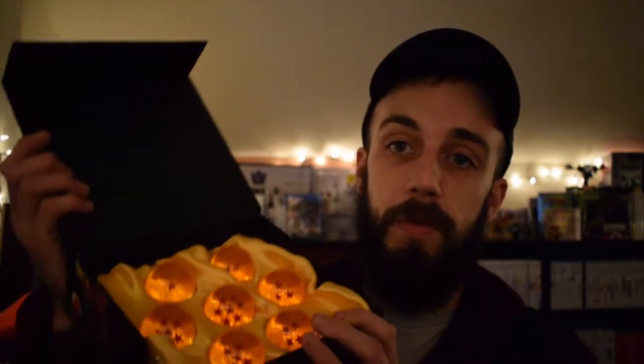The next thing I got was actually a Christmas gift from one of my old friends, probably a couple of years ago. It's the Dragon Ball Z Dragon Ball set — the Earth version. It comes with a nice little pillow and has all seven Dragon Balls, nicely padded out. It was super awesome. They also have the Namekian ones that I eventually want to pick up, but those are a lot bigger.